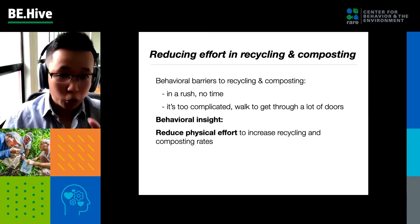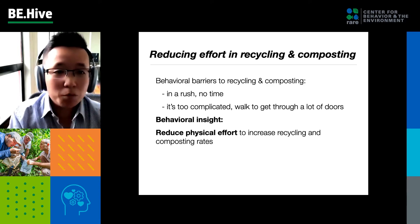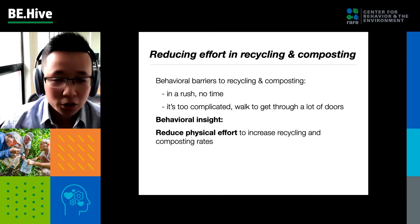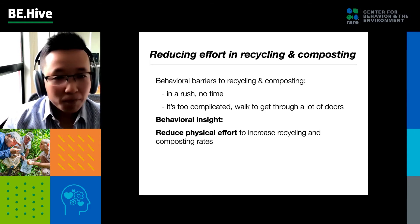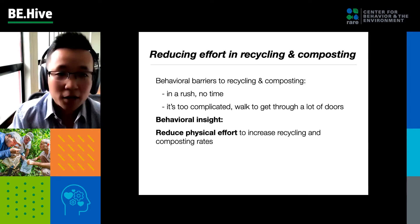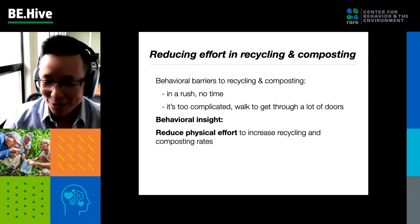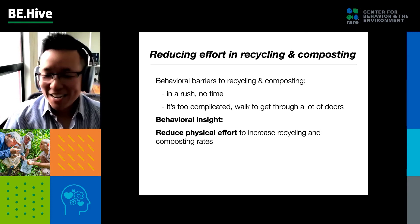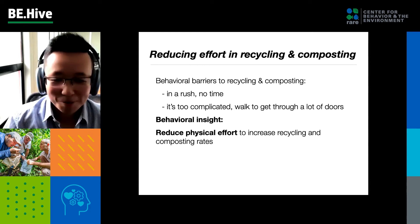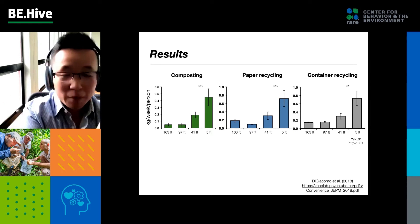Now I'm going to showcase a few of those nudges in my studies that reduce waste. The first study we did was to reduce effort. There are several behavioral barriers to recycling and composting, including being in a rush, having no time, or it being too complicated — people have to walk through a lot of doors to recycle and compost. So we came up with a nudge that reduces the physical effort required. By physical effort, we simply mean moving the bins closer to people's doors.